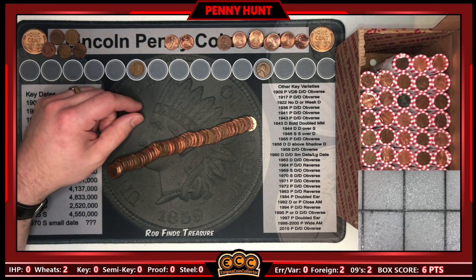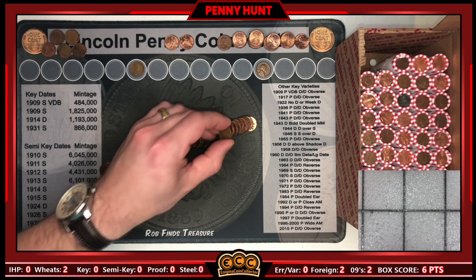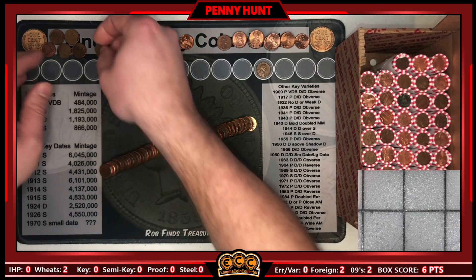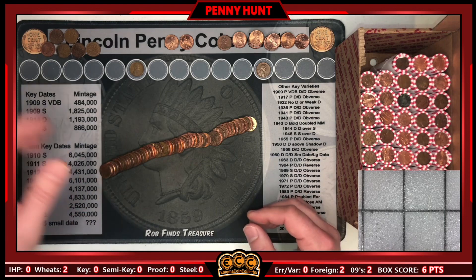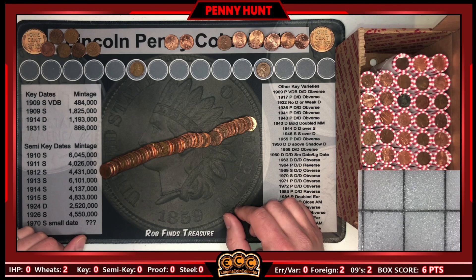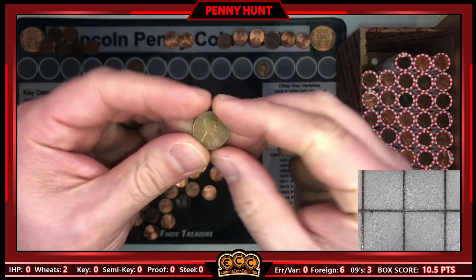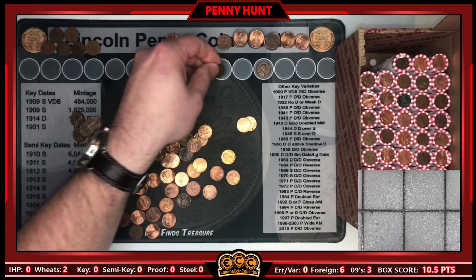Roll number seven already has another foreign — a 1974 Canadian. At this point I'm not going to bring you in for all of the foreigns since this box is obviously going to be loaded with them, but I will bring you back for a young head or older King George. That same roll also had a wheatie: a 1951D.